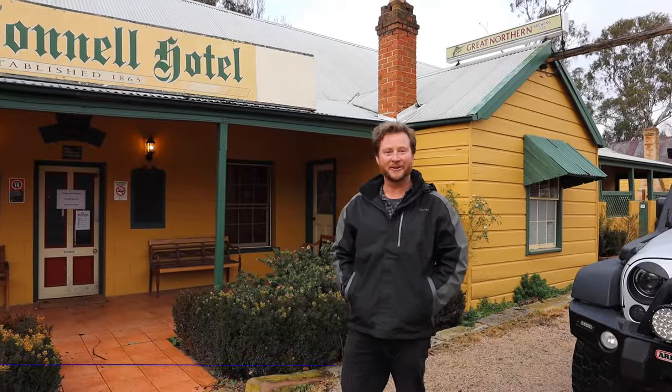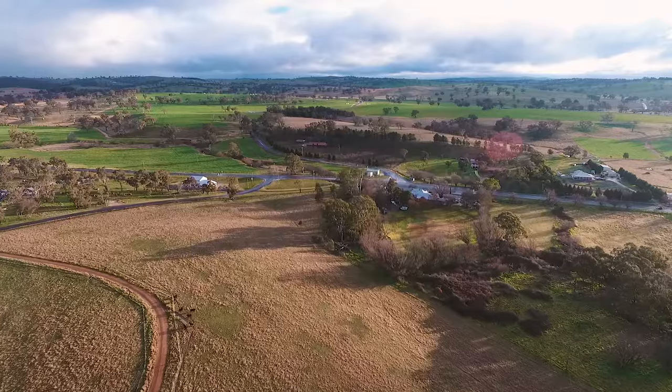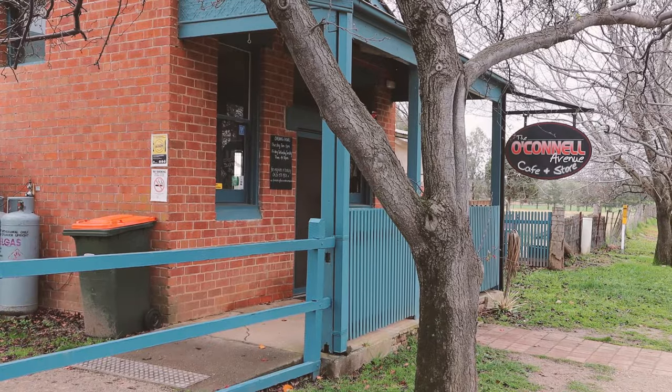A little village called O'Connell, situated between Bathurst and Oberon. Just 355 people live in this quaint little community. And of course, as with many country towns, this is the hub — the O'Connell Hotel.